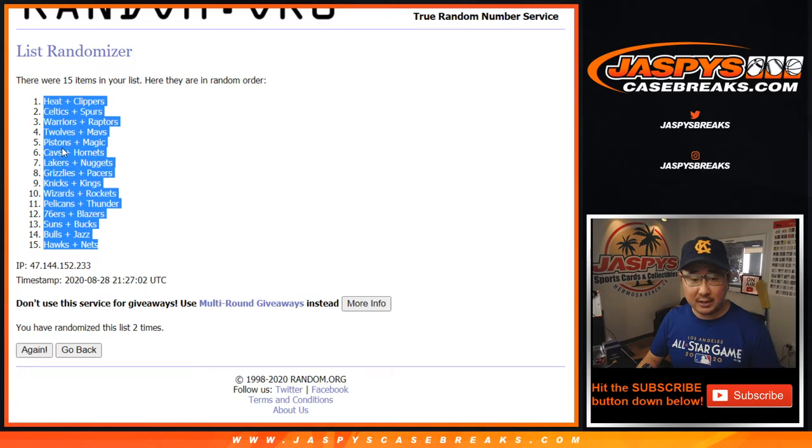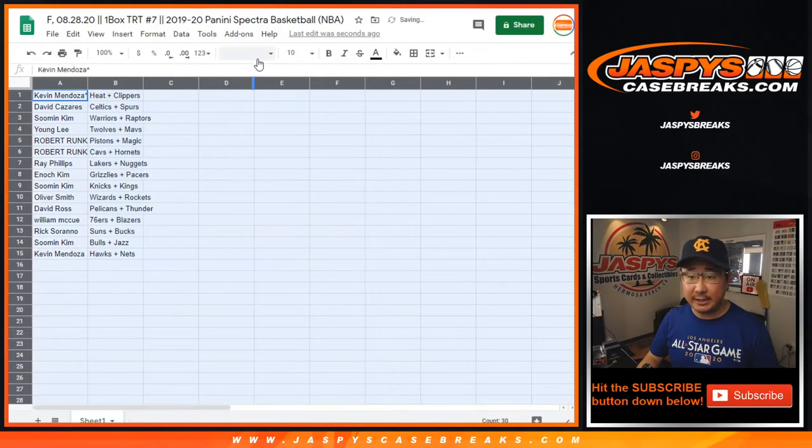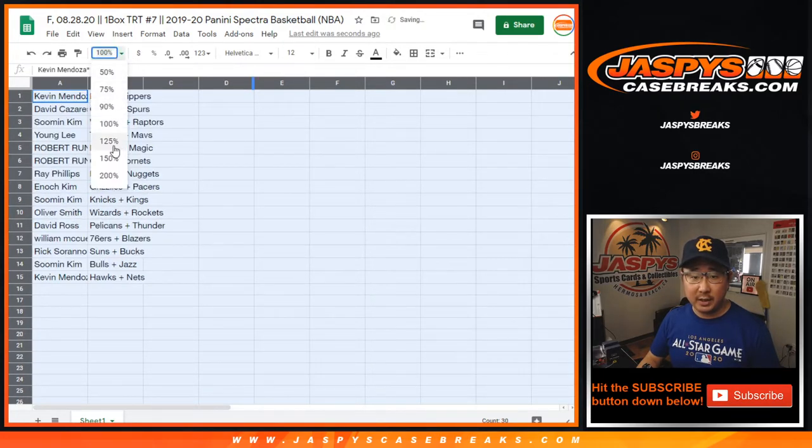Heat, Clippers down to Hawks, Nets. Now if you want to trade, you have to trade that entire set of teams for another set of teams. We can't break those up in a trade.